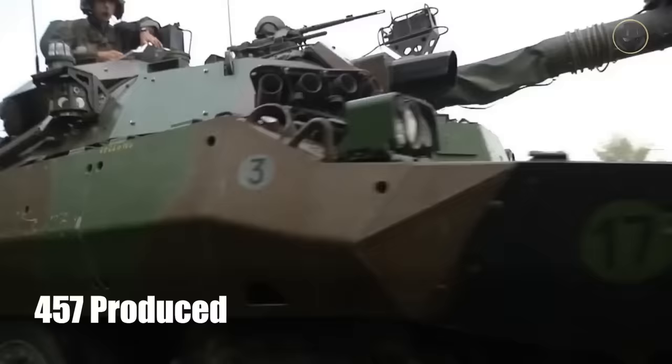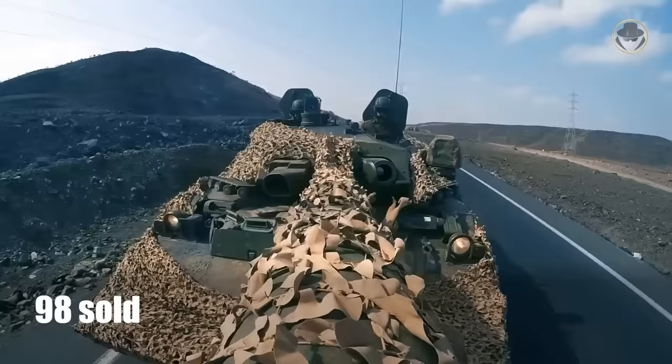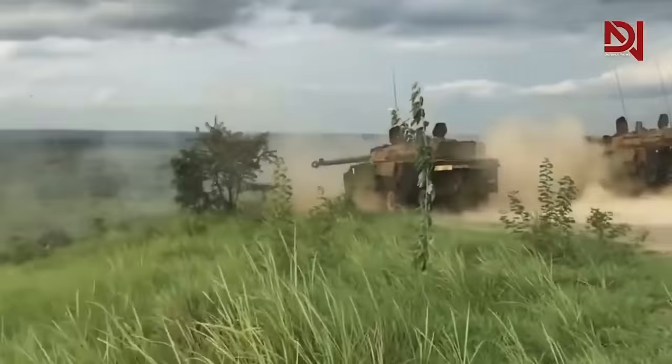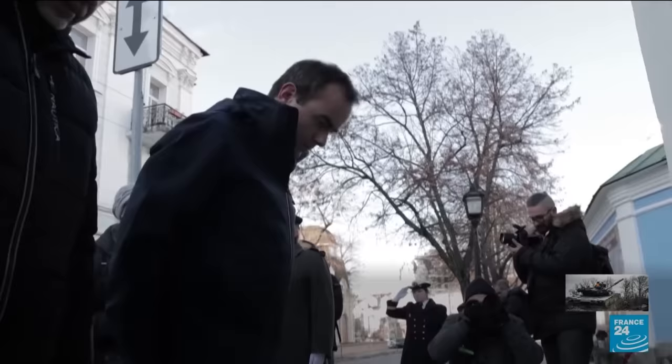Ukrainian Defense Minister Oleksiy Reznikov applauded the French decision on January 12th. We know from the Military Balance report that a total of 457 of these vehicles were produced over their lifetime — 245 remain in service in France, and 98 were sold to foreign nations, with the rest in warehouses. That's not many vehicles to pull from; sending more than 50 would represent about 20% of France's active inventory. On the other hand, France is already looking to upgrade to a new vehicle, so they might not mind clearing out old stock.